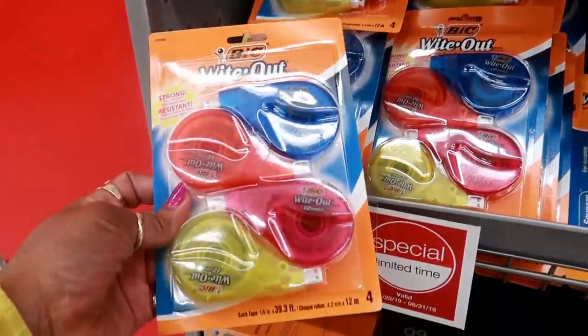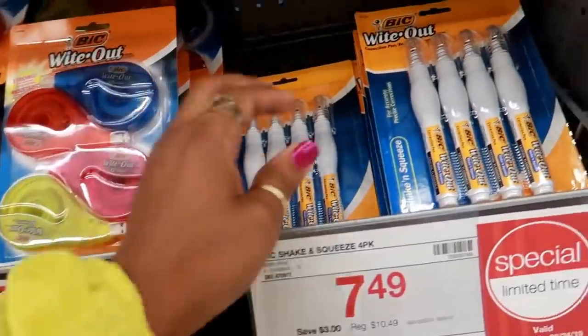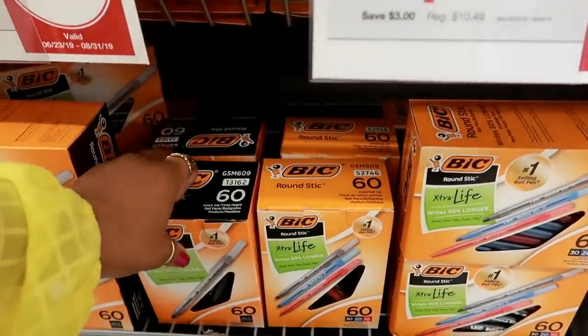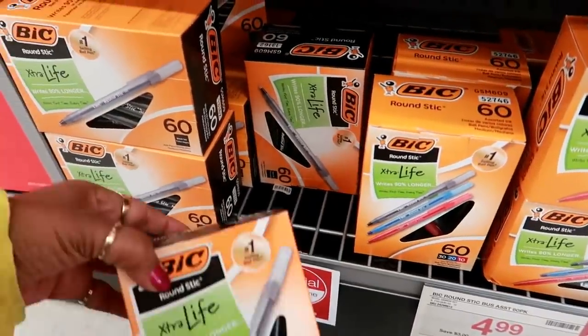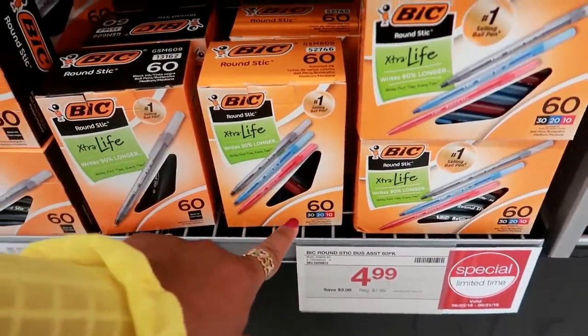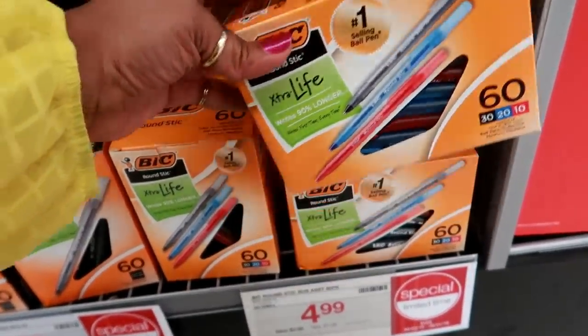Down here you got some whiteout — you get a four-pack for $7.49. Or you can get the correction pens for $7.49. And you got these boxes — originally $6.50, on sale for $4.99. That's a good deal too, and they come in red, black, and blue ink.